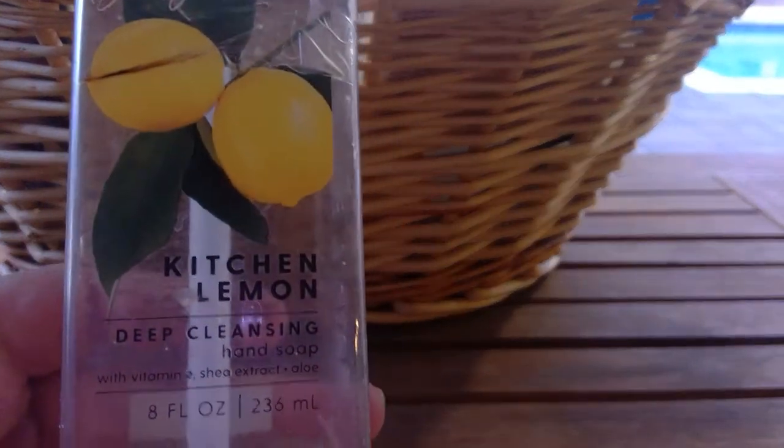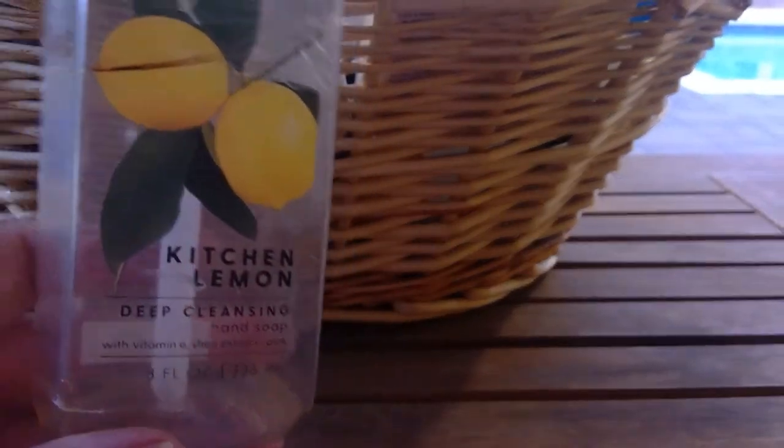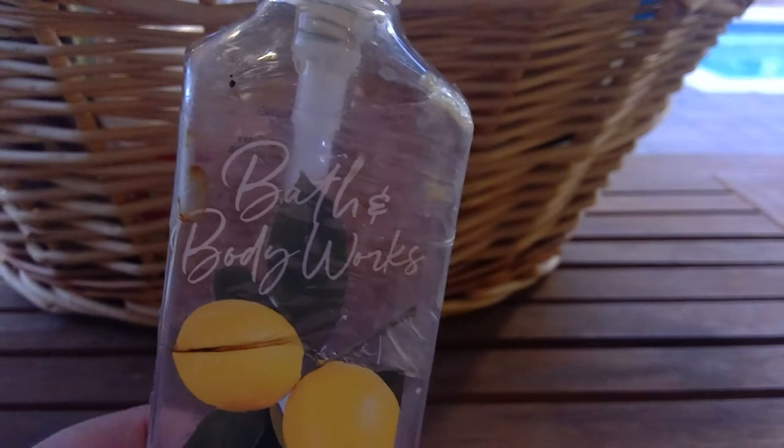We finished that up — I'm putting it into my recycling bin. Sticking with Bath and Body Works, we did Kitchen Lemon, again another deep cleansing. I love this scent in my kitchen. It just goes perfectly. It is a fresh, raw lemon and you can't go wrong there.